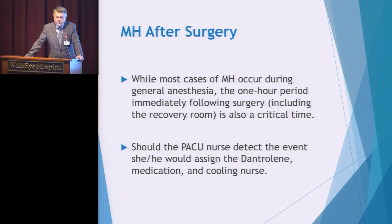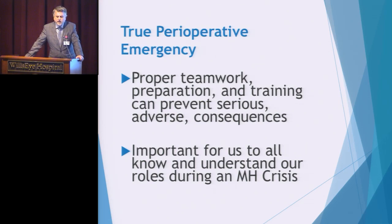If the PACU nurse detects MH, they should immediately assign a Dantrolene-mixing nurse and a cooling nurse. This is an emergency requiring proper teamwork, preparation of medications, and training to avoid serious adverse consequences. It is important for all of us to know and understand our roles. Think about your own preparation as a team partner in treating MH. If you have any questions, want to review hospital policies, or need to speak with the anesthesiologist, do this now — it will help alleviate any stress during an actual crisis.